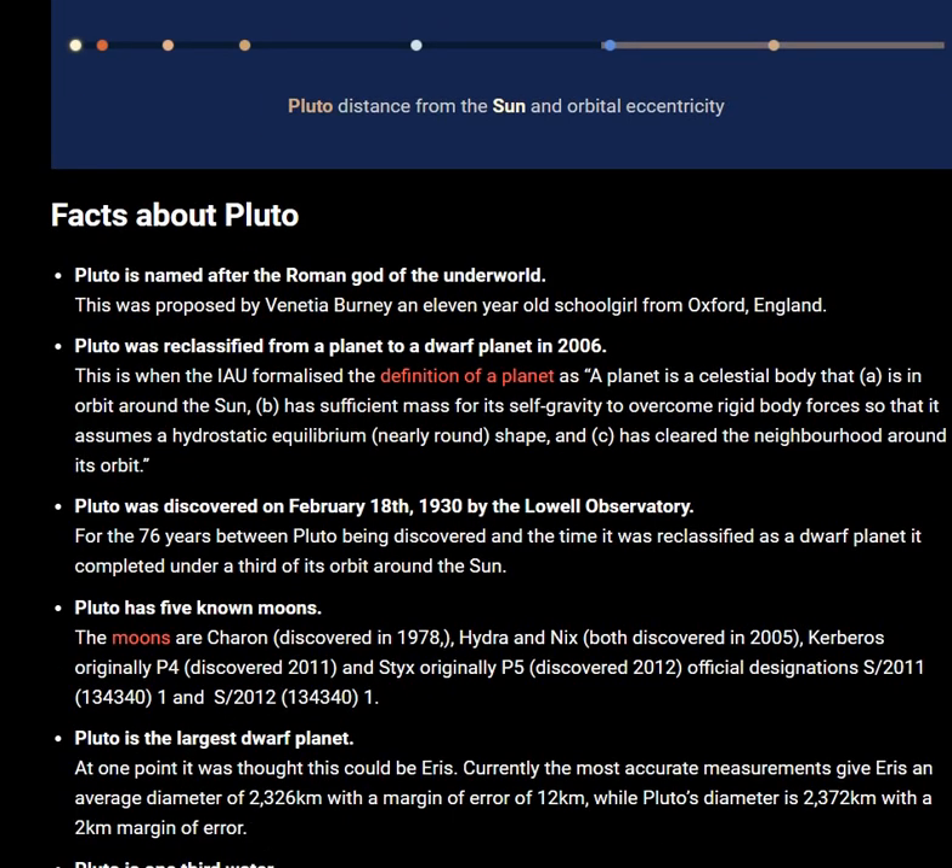Pluto has five known moons. The moons are Charon, discovered in 1978; Hydra and Nix, both discovered in 2005; Kerberos, originally P4, discovered in 2011; and Styx, originally P5, discovered in 2012.